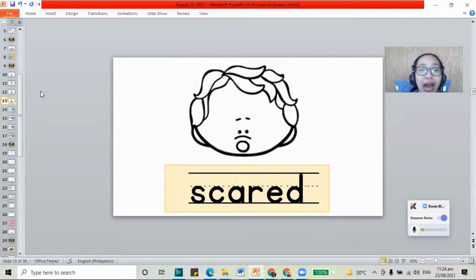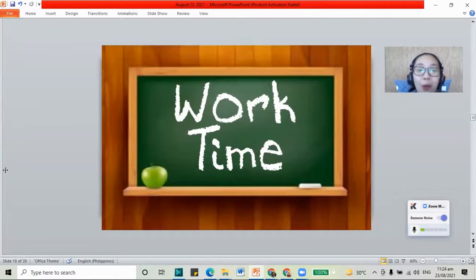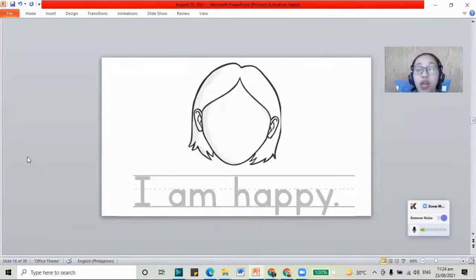Now how about our next part for our class today? We have to do our work time. Do you have your worksheet with you? We will start with our book. We have to draw the face. Remember last time we did the parts of the face. Now when you're happy, let's try to draw. Let's draw our eyes, the eyebrows, and then the nose. When you're happy, your mouth is smiling, right? It's going up like this. Let's make our smiley face. We have a happy face.